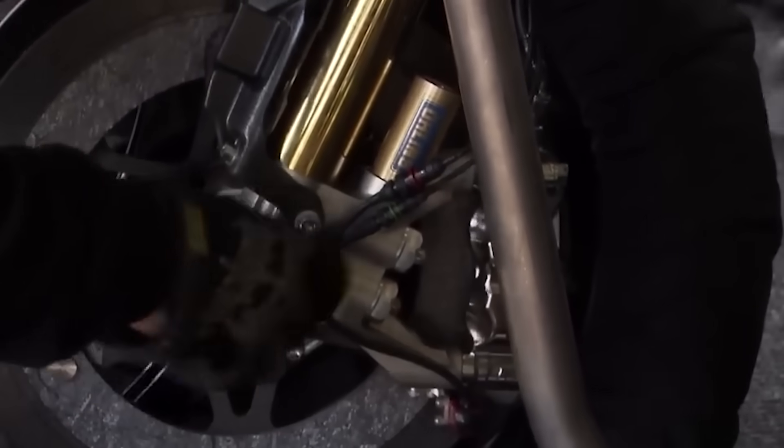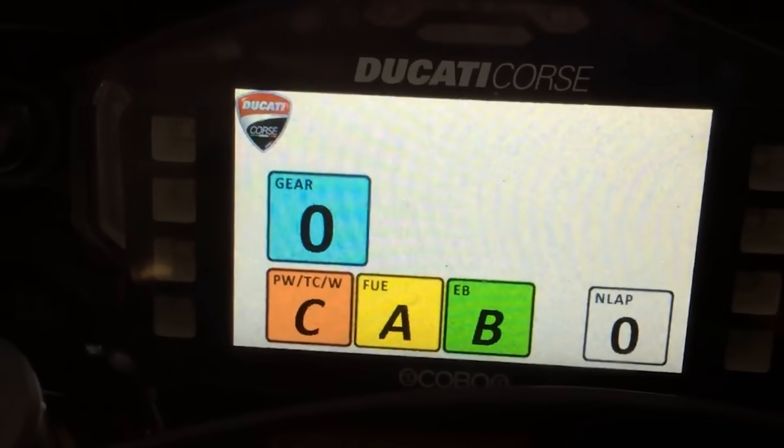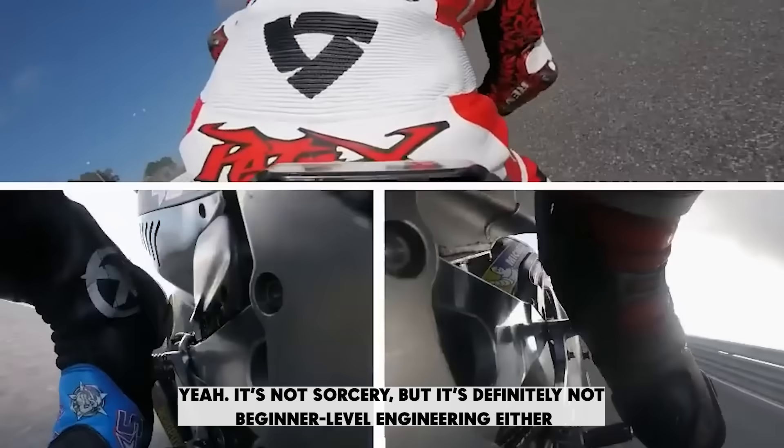Let's pop the hood and get our hands greasy. How does this mechanical witchcraft actually work? Because on the surface, it sounds impossible — a machine that can shift gears without ever dropping power? No pause, no stutter, just relentless drive? It's not sorcery, but it's definitely not beginner-level engineering either.